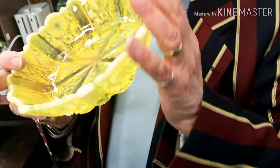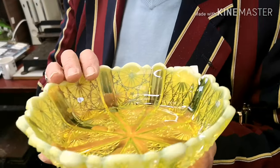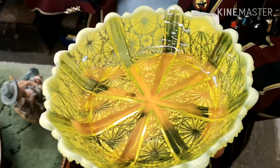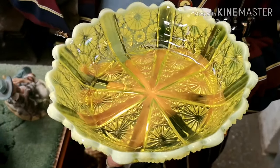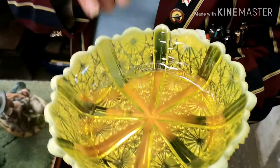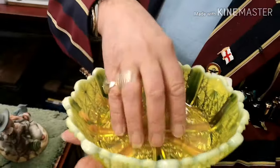Now look at this beautiful colour - this is uranium vaseline glass. If you put a Geiger counter on this it would go berserk, because they use uranium - which is radioactive - to get that colour. It's a beautiful colour. Don't worry though, the radioactive element is inside the glass itself.